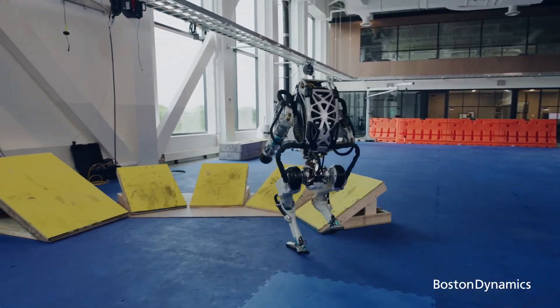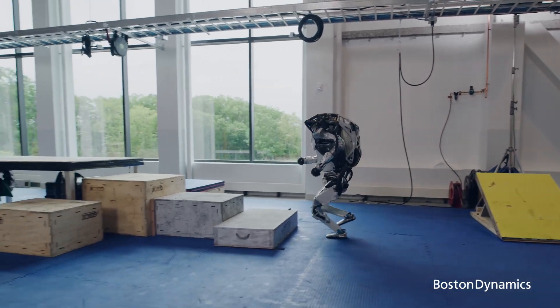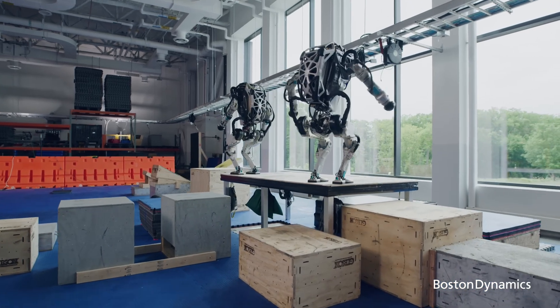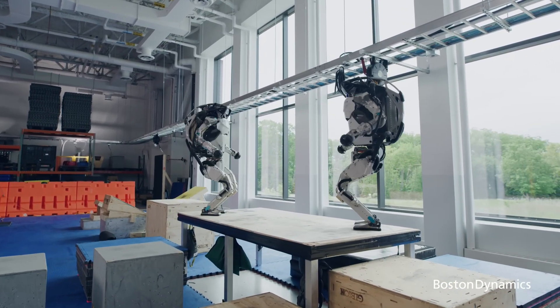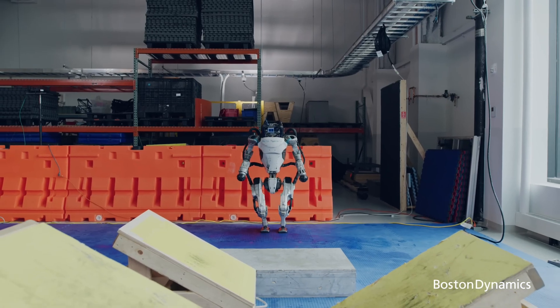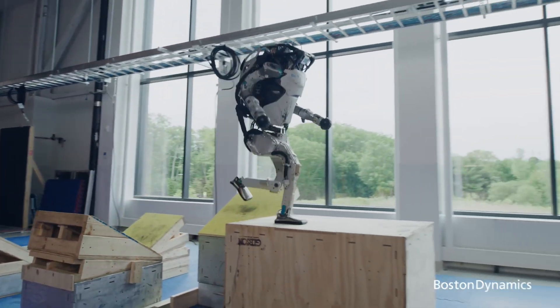Its advanced agility and strength aren't just for show — they hold the potential for invaluable applications. Think search and rescue missions in treacherous environments. Contemplate disaster response in situations too hazardous for humans. Imagine complex construction projects executed with precision and speed. Atlas is more than a piece of technology; it's a symbol of what's to come — a true testament to the advancement of robotics, setting the bar high in the realm of humanoid robots.